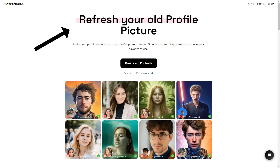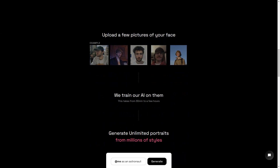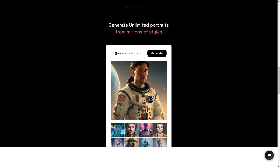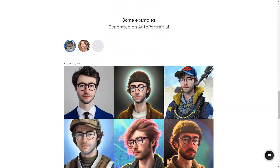Autoportrait.ai is a game changer for people who want a unique and personalized portrait. It's not just about creating a digital image that looks like you — it's about expressing yourself in new and creative ways, for personal or professional purposes. The process is super simple: upload a few photos and the AI does the rest, creating a digital version of you customizable in endless ways. You can choose from millions of presets and styles, or create your own custom style. The AI keeps learning and improving with every portrait it generates.